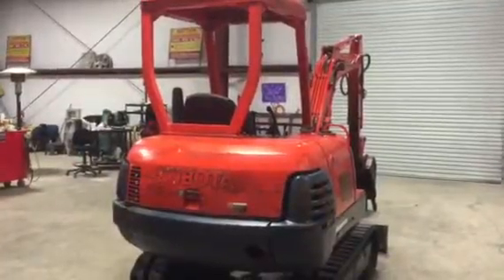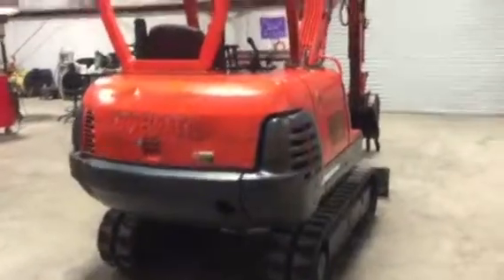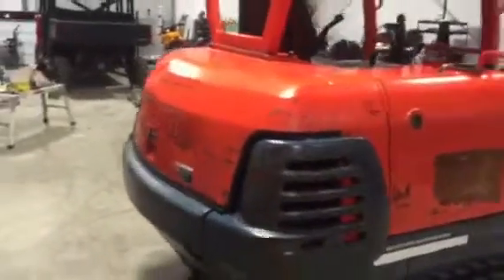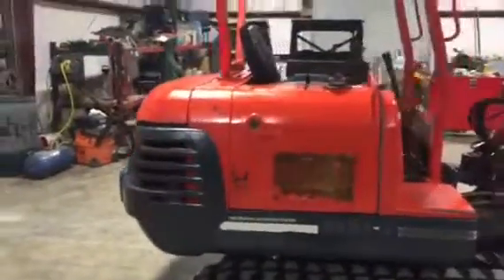We're going to pick up on the back side on this Kubota KX-91-2 Mini Track Excavator. It's got a decent set of tracks on her. You can see the paint's in pretty decent condition — it's got a little fade to it and a couple little scratches here and there, but the machine seems to run out pretty good and do what it's supposed to do.